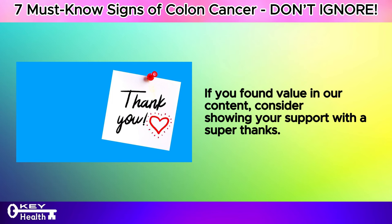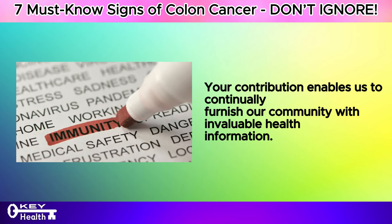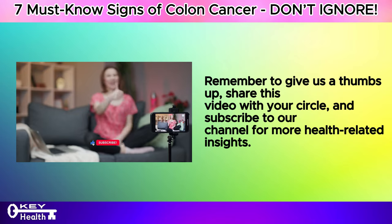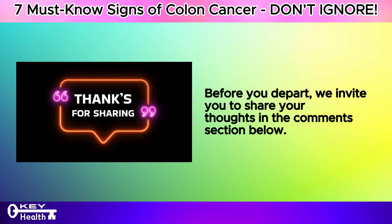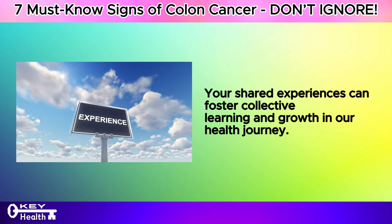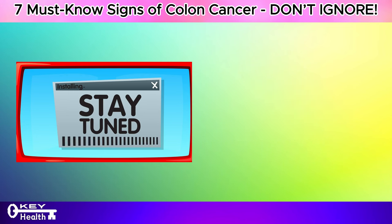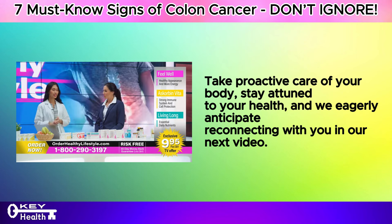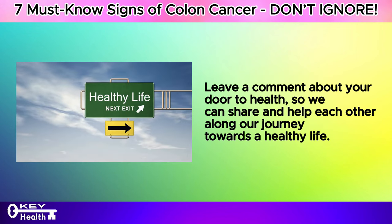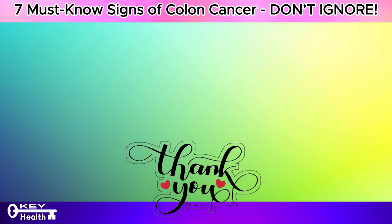If you found value in our content, consider showing your support with a super thanks. Remember to give us a thumbs up, share this video with your circle, and subscribe to our channel for more health-related insights. We invite you to share your thoughts in the comments section below — how has this information impacted you or someone you know? Thank you for tuning in, and always remember, staying informed is the initial stride toward maintaining wellness. Take proactive care of your body, stay attuned to your health, and I wish you excellent health, wealth, and happiness.